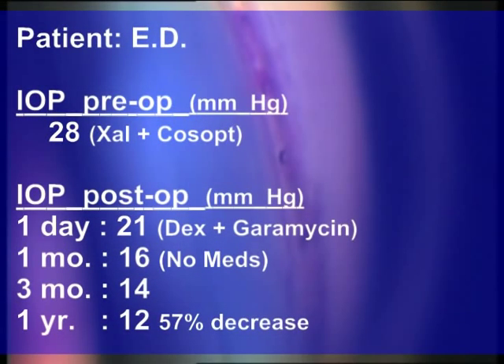In several patients, blood reflux through the ostia from Schlemm's canal can be induced with pressure from a gonio lens at one, two, and even three years post-ELT, further validating persistent patency. At her one-year exam, ED's intraocular pressure without glaucoma medications was 12 millimeters of mercury, a 57% reduction.